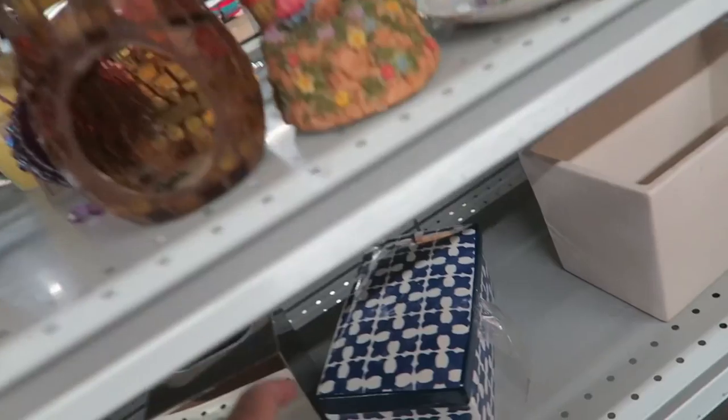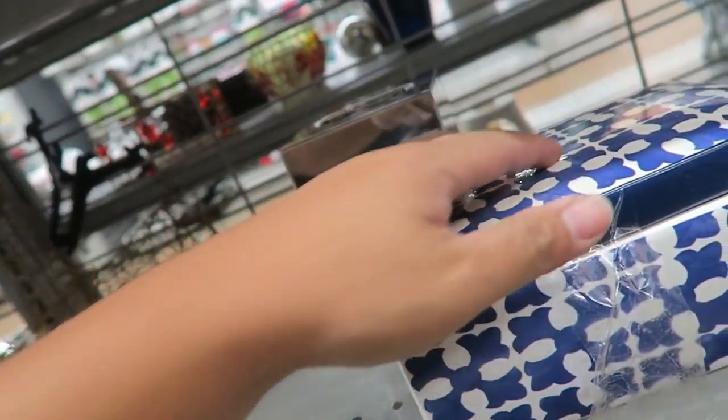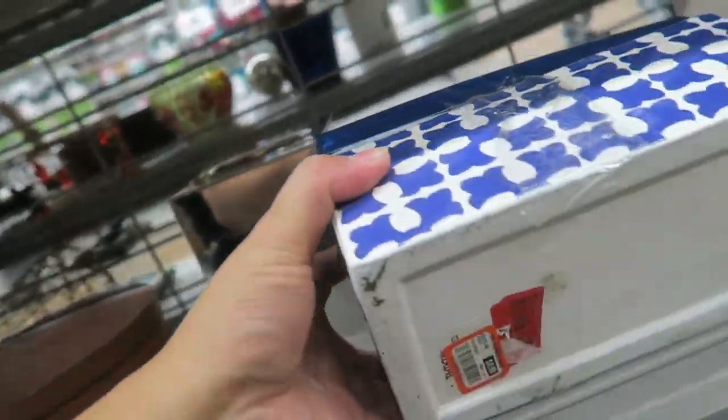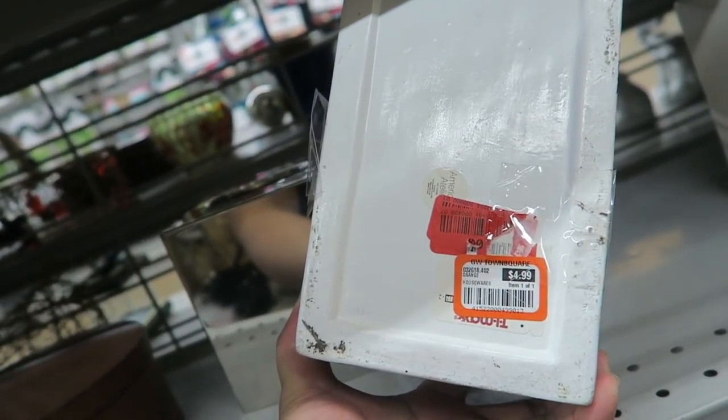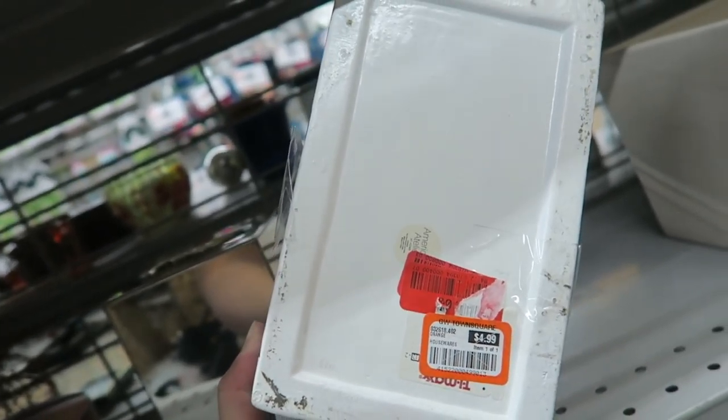Oh, look at this blue and white box. I do like this — it's pretty cute. From TJ Maxx. It went on sale a lot. $4.99.